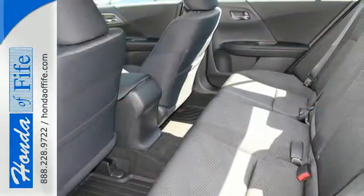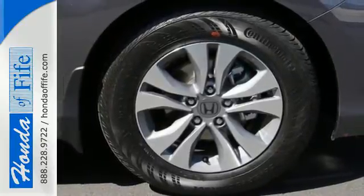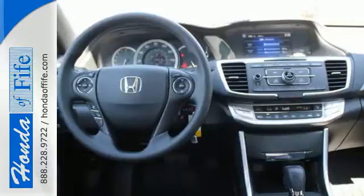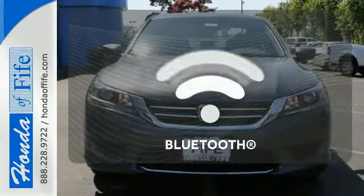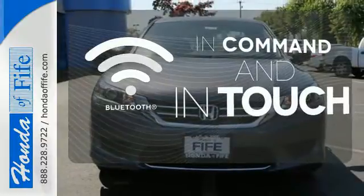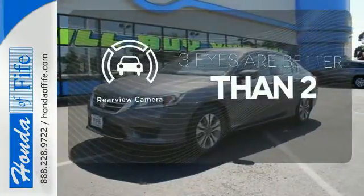It also has a rear view camera, dual zone climate control, and intelligent multi-information display with 8-inch high resolution screen. Select the perfect temperature with climate control. Keep your hands on the wheel and eyes on the road with Bluetooth. The backup camera gives you a clear picture of what is behind you.